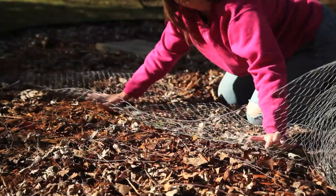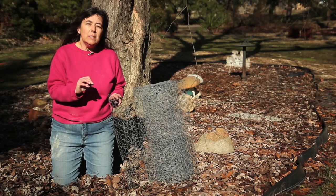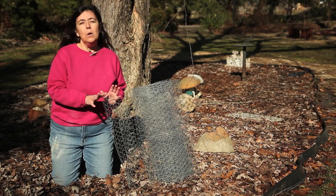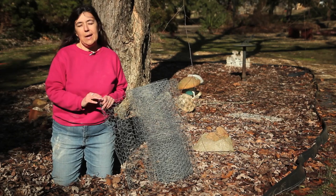Secure it to the ground with garden stakes. At this point you can cover it with a slight layer of mulch if you would like to, or just leave the wire bare, which will give that feel that cats don't like.